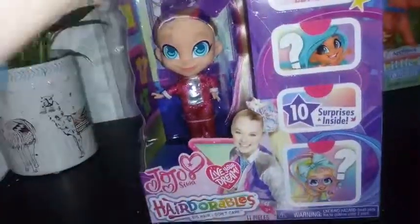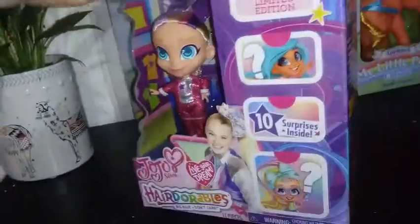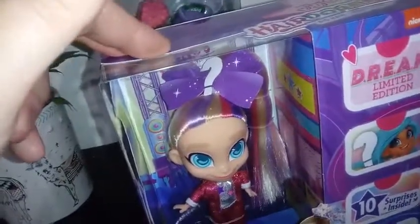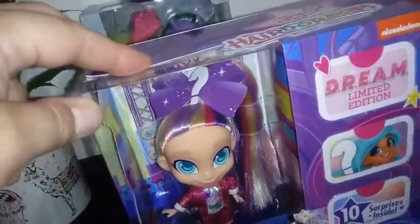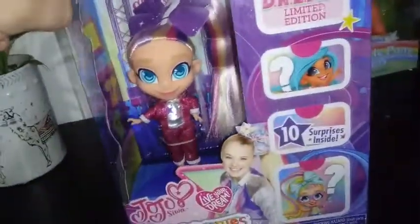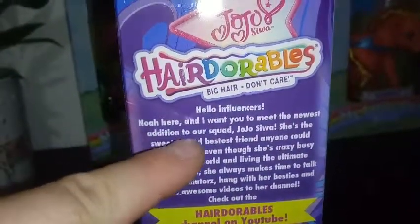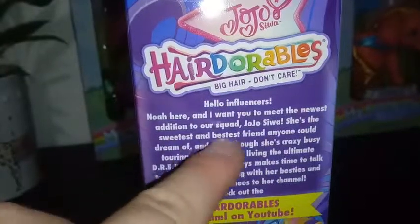Let me just take a quick peek at the box itself. It's got a picture of the real JoJo on the front. There's a question mark with a paper bow in her hair, so I wonder if she's going to get some kind of JoJo-inspired hair accessory. "Hello, influencers! Noah here, and I want you to meet the newest addition of our squad, JoJo."